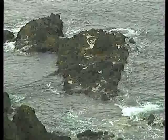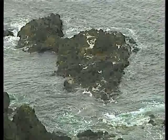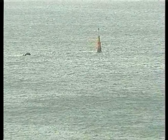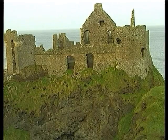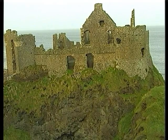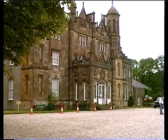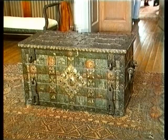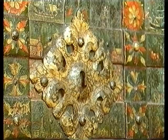The wreck of the Girona wasn't located until 1967, when a team of Belgian divers brought a thousand objects to the shore, including gold, silver, the ship's anchor, guns and cannonballs, all of which can be seen in the Ulster Museum in Belfast. The present Lord Dunluce, who lives in Glenarm Castle, was pleased to show us this large trunk, washed ashore over 400 years ago, and said to have come from the Girona.